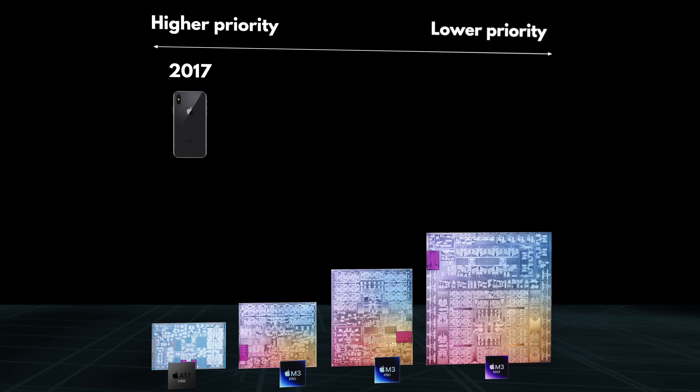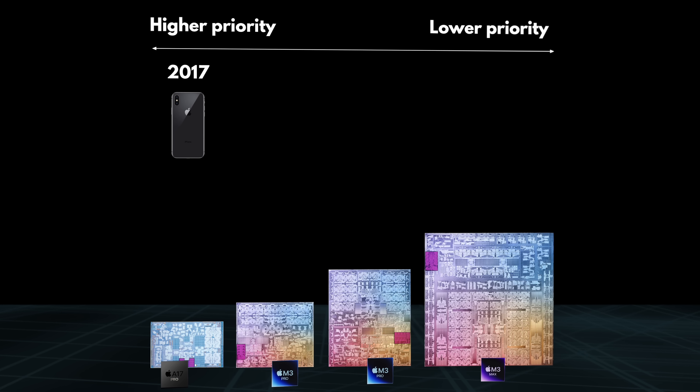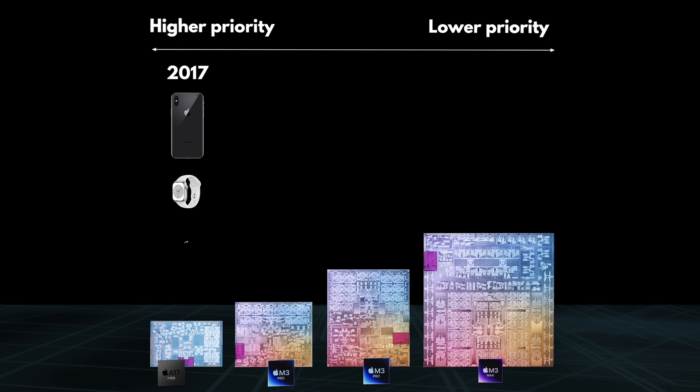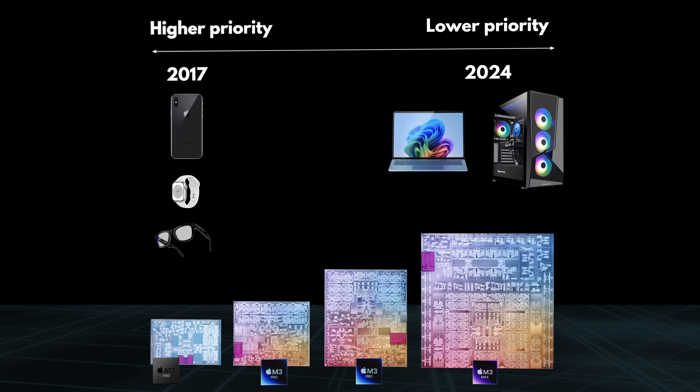NPUs have been common in smartphones since 2017 — already seven years now — and they can be found in loads of modern smartwatches, and even in chips powering tiny devices like the Meta Ray-Bans. Meanwhile in PCs, they are just now starting to roll out. That's a pretty clear correlation. And now, to understand why NPUs actually matter, let's take a look at the concept of accelerators.